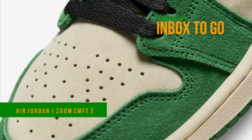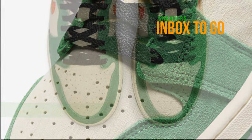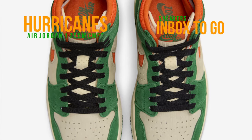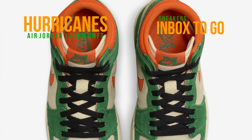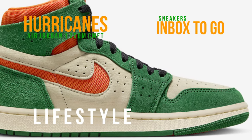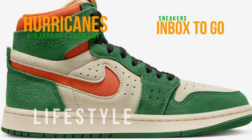A new colorway of the Air Jordan 1 High Zoom CMFT 2, the follow-up to the Air Jordan 1 Zoom CMFT, has been revealed by Jordan Brand in a blocking style reminiscent of the Miami Hurricanes. Dressed in a monochrome outfit of black, muslin, orange blaze, pine green, and other colors.